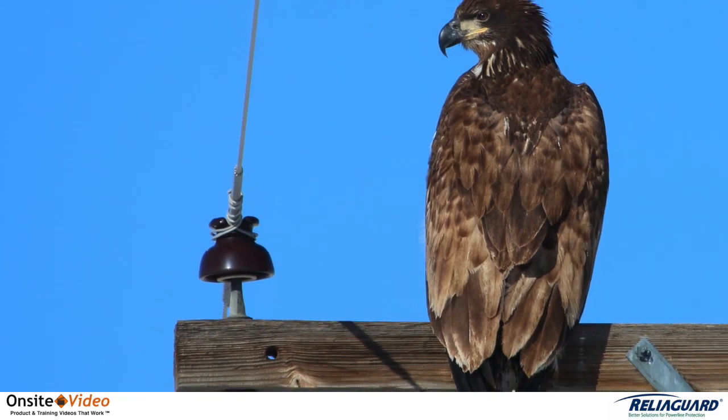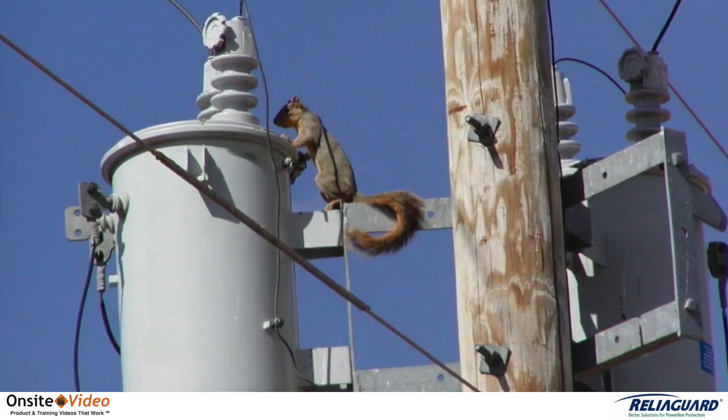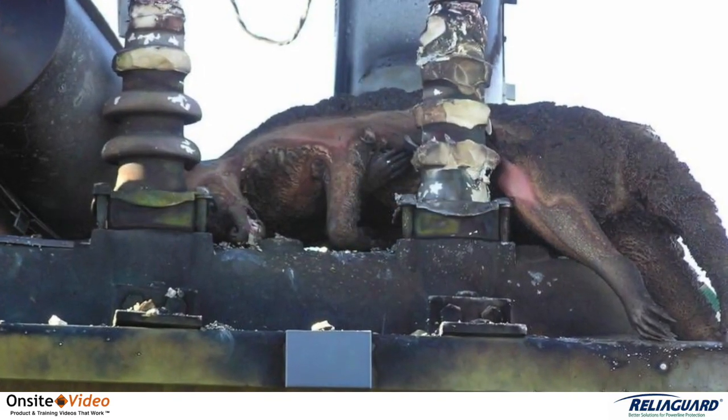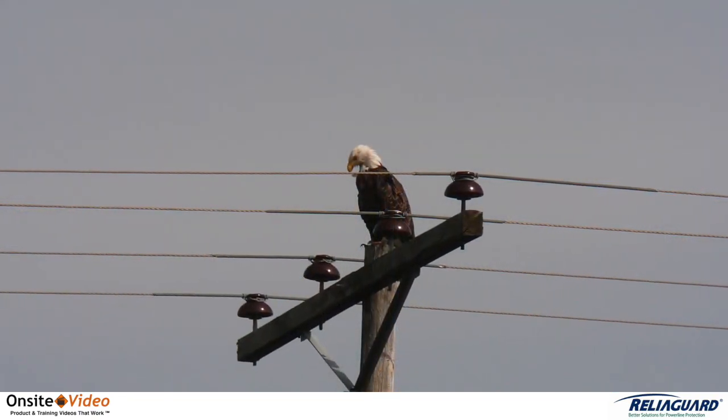In North America, it is estimated that up to 20% of all power outages are caused by animals and birds. ReliaGuard offers products and solutions to all electric utilities facing this critical issue.